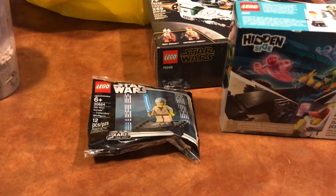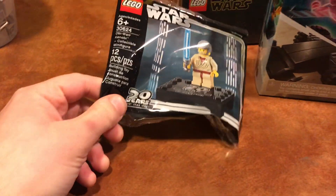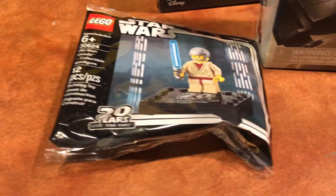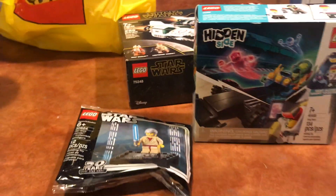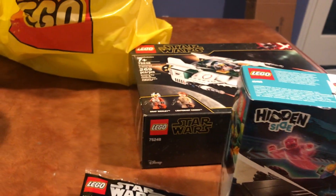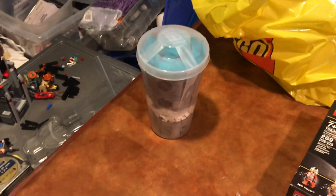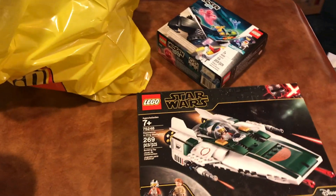I got those two sets, but the employee at the register actually forgot about the promos at first. I asked if they still had any of the Obi-Wan minifigures, and he realized and gave me that and also the Drag Racer. The guy was actually super great, nice, and easy to talk to — LEGO customer service is the best. So now I will open up the cup, dump it out, and show you what's in it.